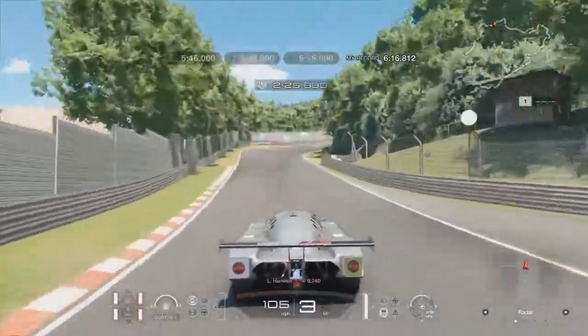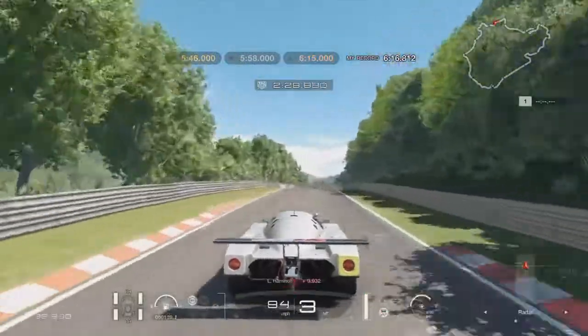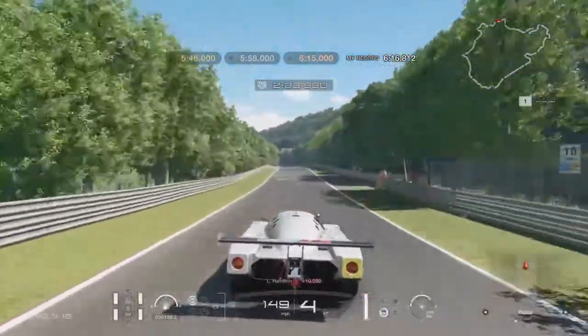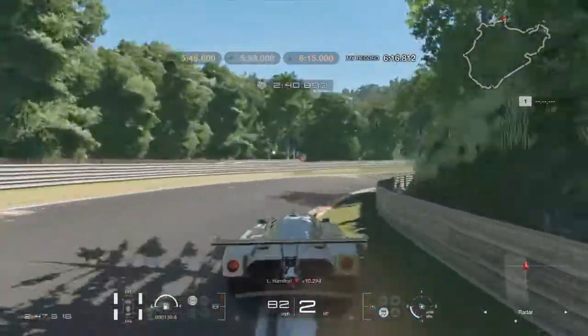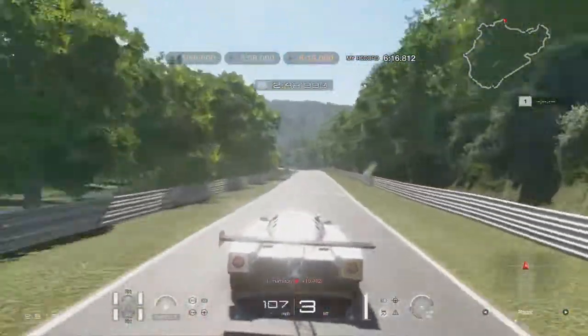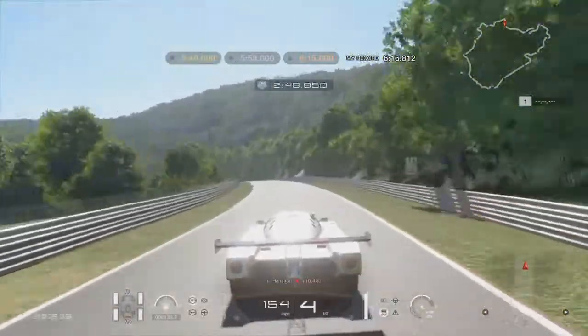Now you don't need to slow down at all for this right. That's not too bad — a bit of fishtail there but I'll take that. Fishtailing is fine, it's not coming off that's going to cost me this lap. So hopefully I don't come off and we'll get the bronze medal. You need to be careful in that curb that it doesn't throw you. I got lucky there.